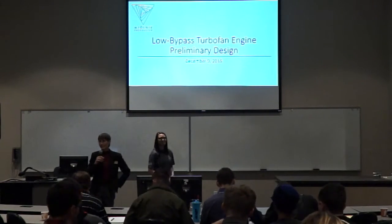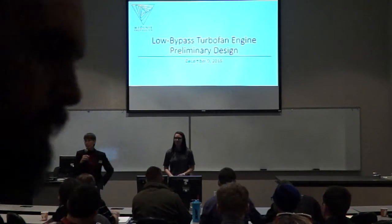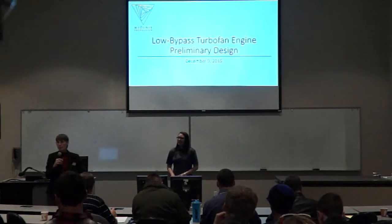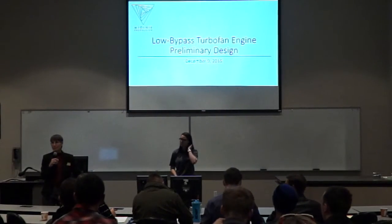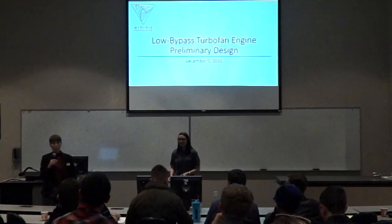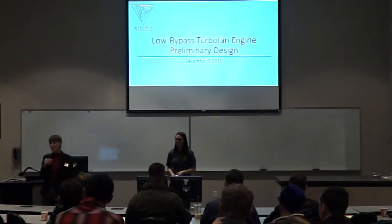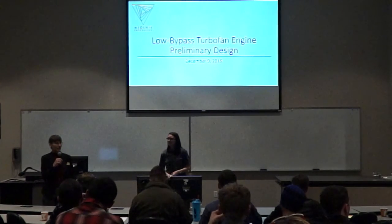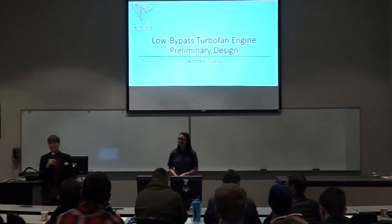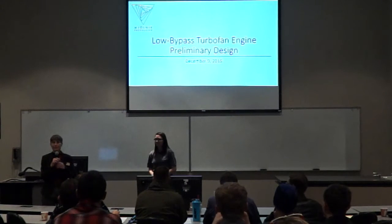Good morning and welcome to the mechanical engineering preliminary design presentations. Our first presentation will be from Mjolnir Propulsion, and they are designing the engine for the aircraft, the Outlaw. There's a connection between the two teams — ever since the mechanical engineering program was started, we've had this connection. It's not just about engineering; it's about working with teams that have a different design methodology and different perspective. It's been challenging and rewarding at the same time. I'm going to pass the mic over to Jordan Dubois, the design team lead for Mjolnir.